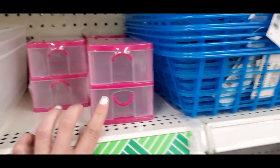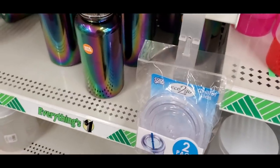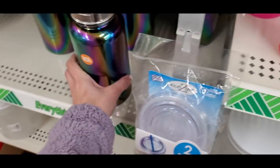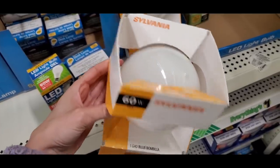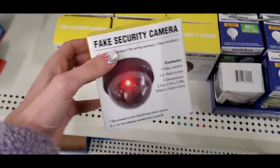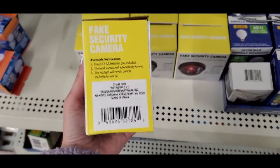These little guys are really fun for makeup storage. They also had a rapid mac and cheese cooker, and this oil-spill design water bottle — great if you're trying to drink more water. I found a name-brand Lipo bulb by Sylvania that retails for about six dollars at Home Depot. They also had the fake security camera, which apparently does work to fool people.